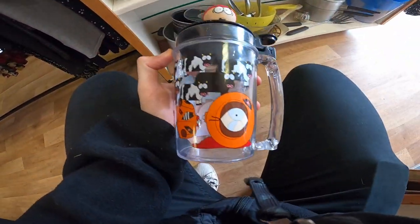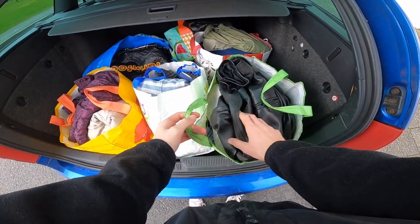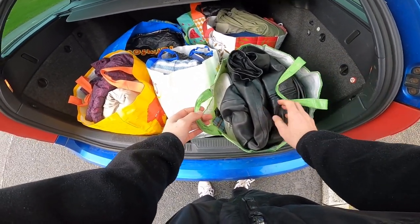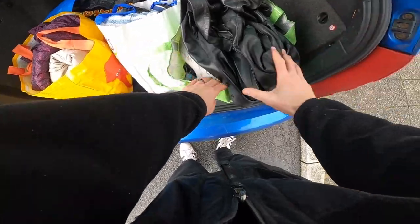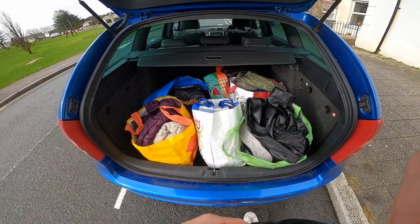We've got another bag full. The guy wanted 12 quid — it's one of these shops where it's like name your price. Guy said how about 12 quid, and I said take 15, keep the change. Because that's a leather jacket — I'd get £15 back on that as it is. And then there's so much more in there. Amazing.